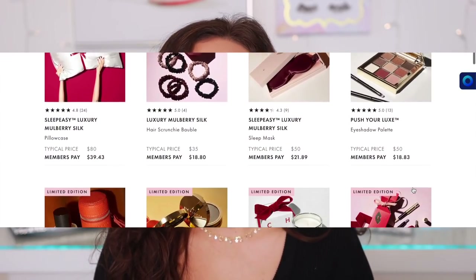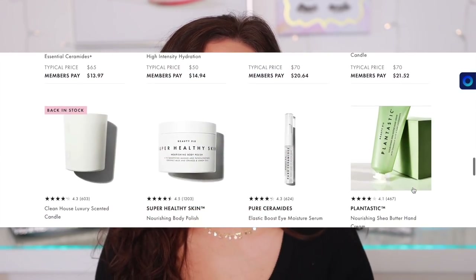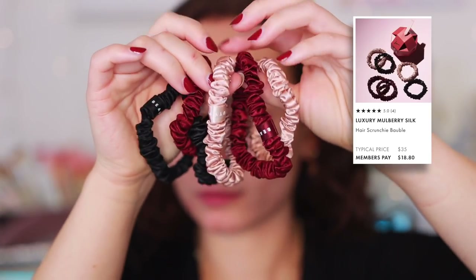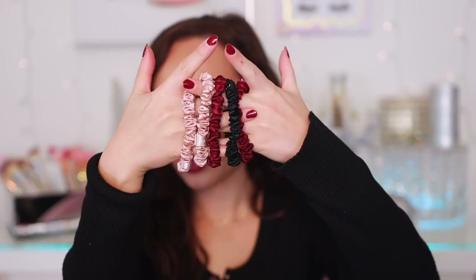I'm going to be sharing mostly makeup favorites, but they offer a lot of awesome products. I've heard amazing things about their skincare, which I personally haven't had the opportunity to try yet, but I've heard great things about their ingredients. They also have color, fragrance, candles, hair and body care, and supplements — basically a one-stop shop for all beauty products. One item that's kind of not makeup: these luxury mulberry silk hair scrunchie baubles. They come in cute ornament-style packaging. Typical price is $35 for six silk scrunchies, but with a member price it's $18.80. Silk scrunchies are really great because they don't tug at your hair.